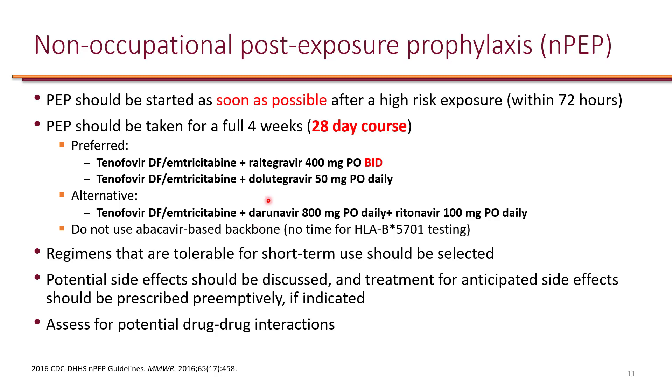Another thing to note is that raltegravir twice-daily dosing is what has been studied for post-exposure prophylaxis. The more recent once-daily formulation of raltegravir should not be used for PEP — it's only for treatment of HIV.